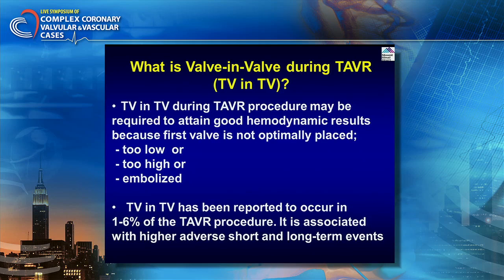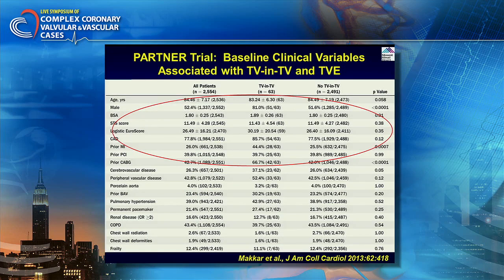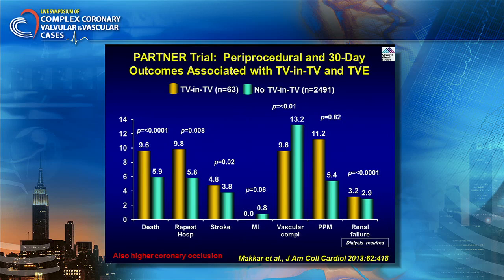Transcatheter valve-in-valve has been reported to occur in 1 to 6 percent of TAVR procedures and is associated with higher adverse short and long-term events. There is a paper from the PARTNER trial published in JACC last year showing that this occurs in about 2.6 percent of approximately 2,500 cases. No single characteristic clearly predicts which case it will happen in, though LV hypertrophy or asymmetric septal hypertrophy probably pushes the valve. TV-in-TV versus no TV-in-TV: 30-day outcomes including death rate, repeat hospitalization, and permanent pacemaker rates are all much higher.